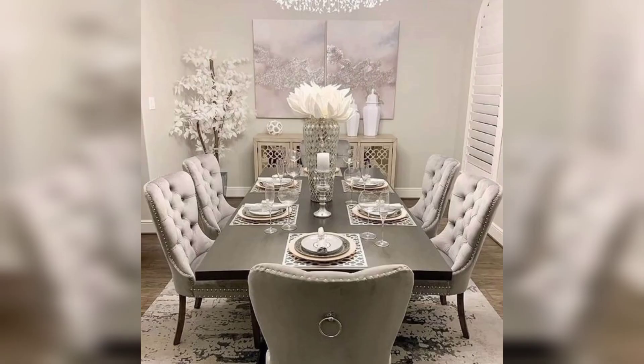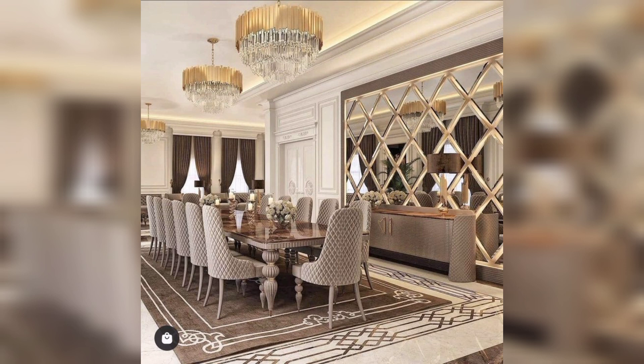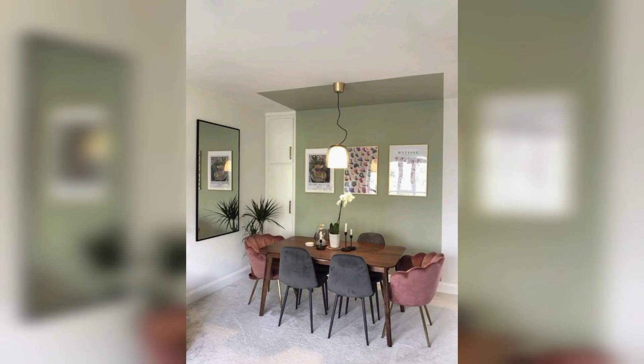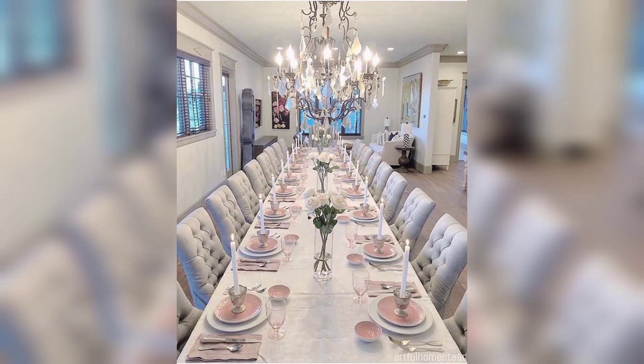A farmhouse style table with turned legs and a stained finish can create a warm and inviting atmosphere. The key to great dining room table design is to choose a style that you love and that complements the rest of your home decor.